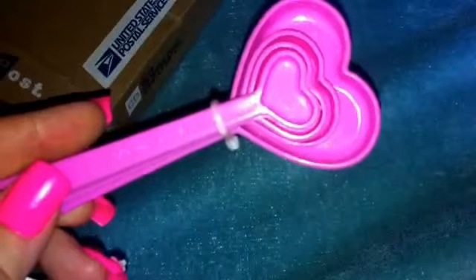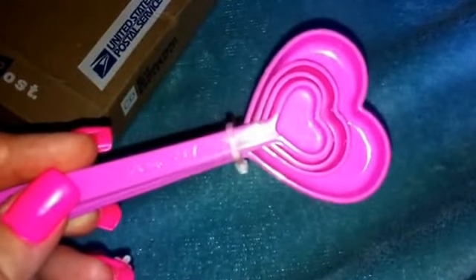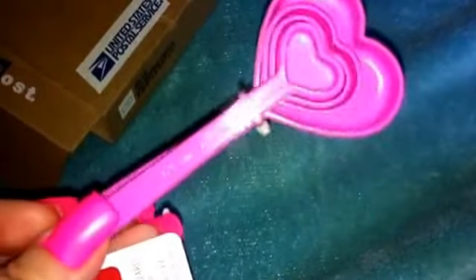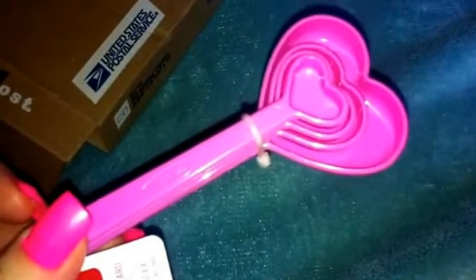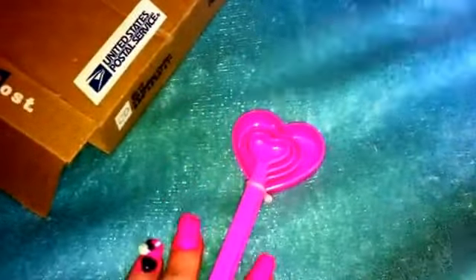I'm going to get ready to make some mixes so I'm going to use these — they are so cute. That was my prize mail that I got from Stacy.